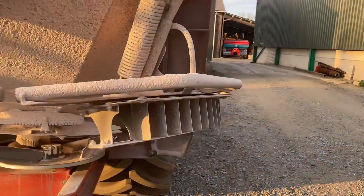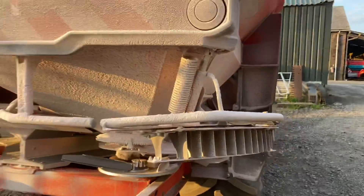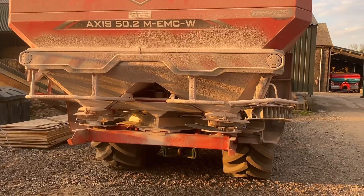Another quiz question today - does anyone know what that funny flap's for, on just one side of the fertilizer spreader? It's Stewart's spreader. If you know, leave a comment.